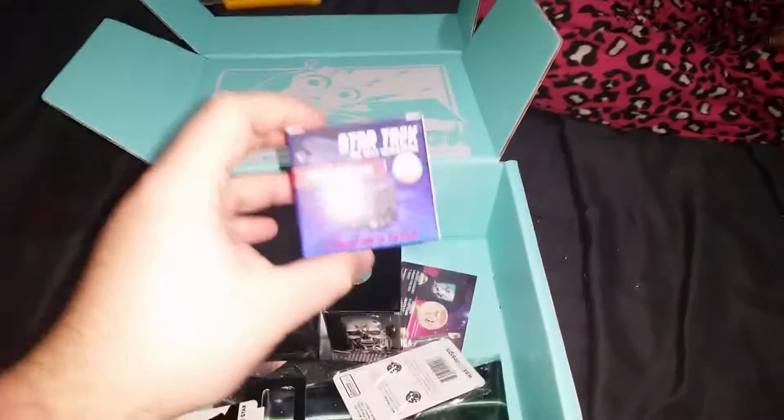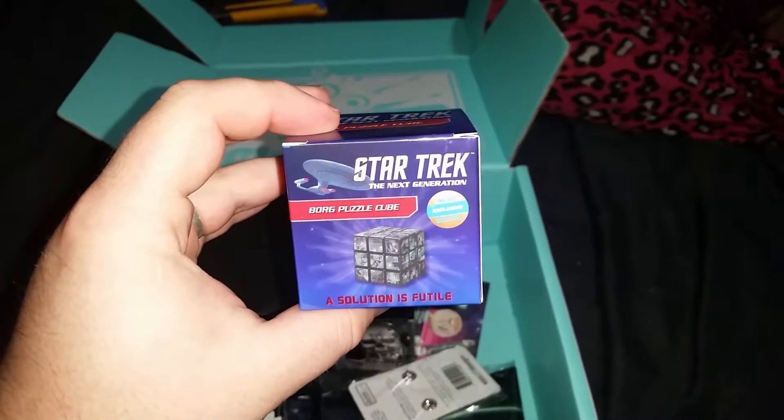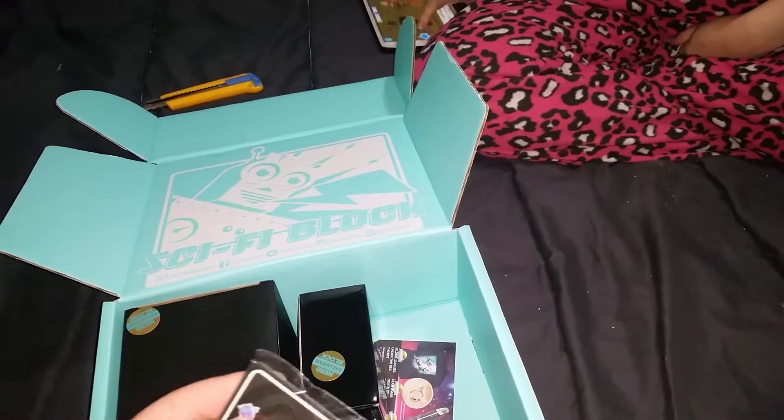I'm already seeing something real cool in here. What is this? A Star Trek Borg puzzle cube! 'Resistance is futile.' Oh, this is actually pretty awesome. We'll open that up in a second.